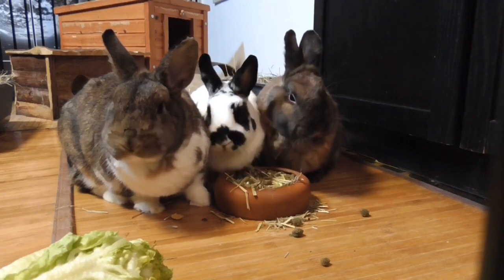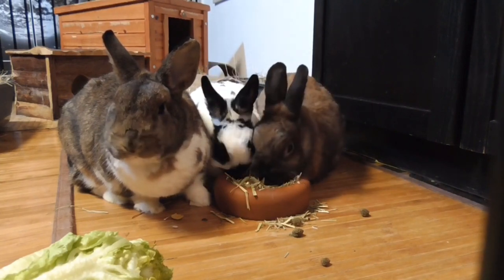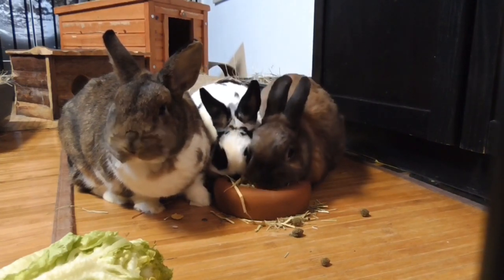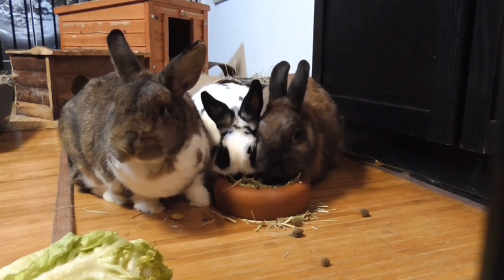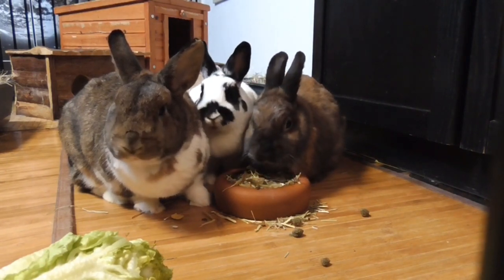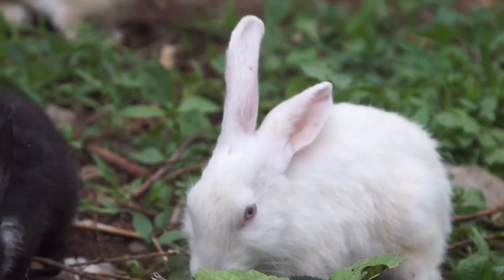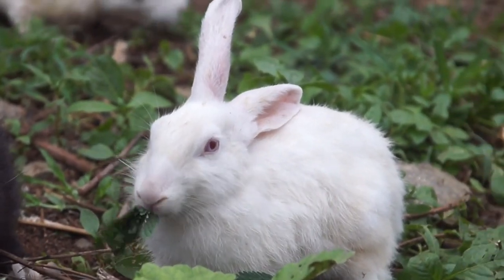Breeding and Reproduction: rabbits have a high reproductive rate, with short gestation periods and large litter sizes. Implement a breeding program that maximizes reproductive efficiency and ensures the production of healthy offspring. Proper mating management, careful selection of breeding stock, and monitoring of breeding records are important for maintaining productive breeding colonies.